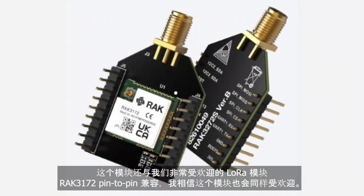This is also pin-to-pin compatible with our LoRa-only device, the Rack 3172, which is very popular. And I believe this can be as popular as that. Excellent — because this is a hybrid module, a combination of LoRa and BLE, enabled by Ambex.